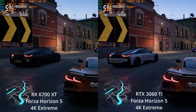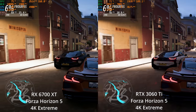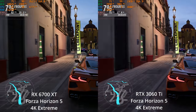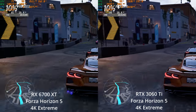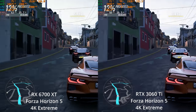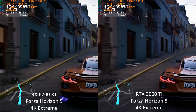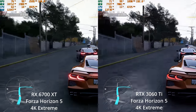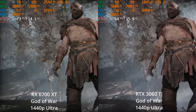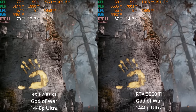We're also noticing the 3060 Ti is trying to use up its 8GB of VRAM here, although I don't notice any significant stuttering caused by pushing against that 8GB limit — though I did see a little stutter in the frame time graph, so it could be VRAM-related.